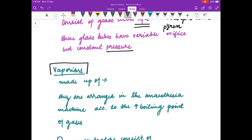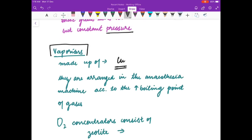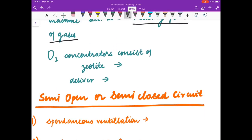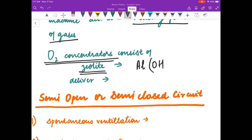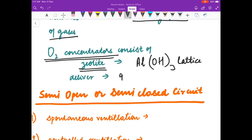Vaporizers also come in the low pressure system. They are made up of copper. They are arranged in the anesthesia machine according to the increasing boiling point of gases. Oxygen concentrators consist of zeolite, which is made up of aluminium hydroxide. They deliver 95 percent oxygen, not 100 percent.